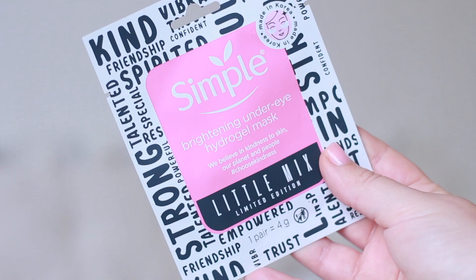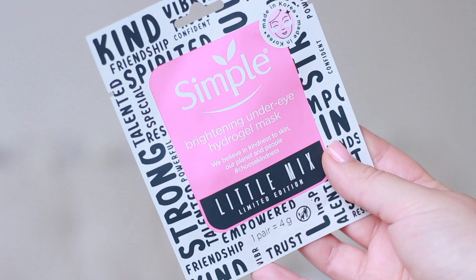The next one is an under-eye mask — the Simple brightening under-eye hydrogel mask. I think this was about £2. These are really easy to use; they just sit on your under-eye. You can find them in supermarkets, Boots, and Superdrug, or online. Eye masks can get really expensive with higher-end ones costing a fortune for a single use, so I want inexpensive yet effective ones since they go in the bin after one use.